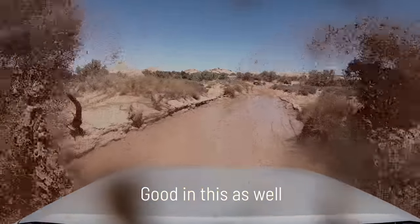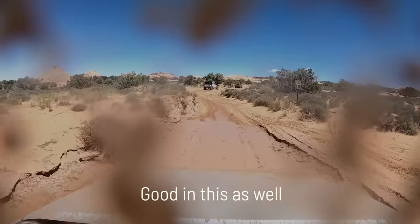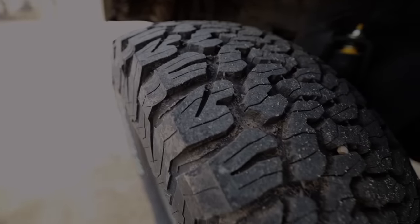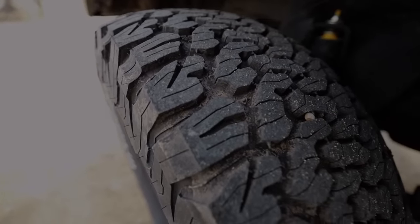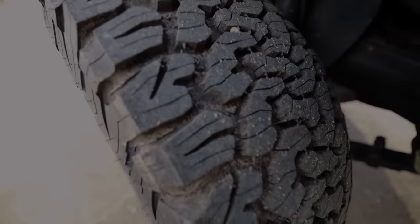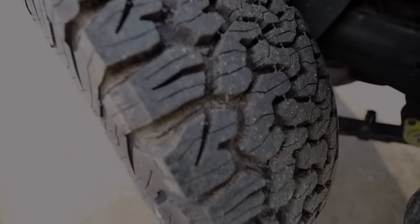I've also noticed that this tire has a tendency to pick up rocks and gravel. It does have little ridges between the tread designed to eject rocks, but there just aren't enough of them to do it adequately. I find myself picking rocks out of these tires on a fairly regular basis.